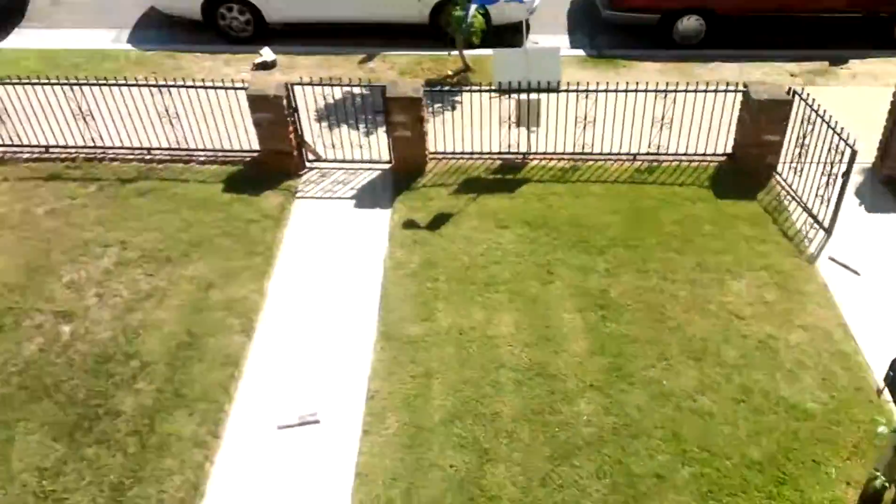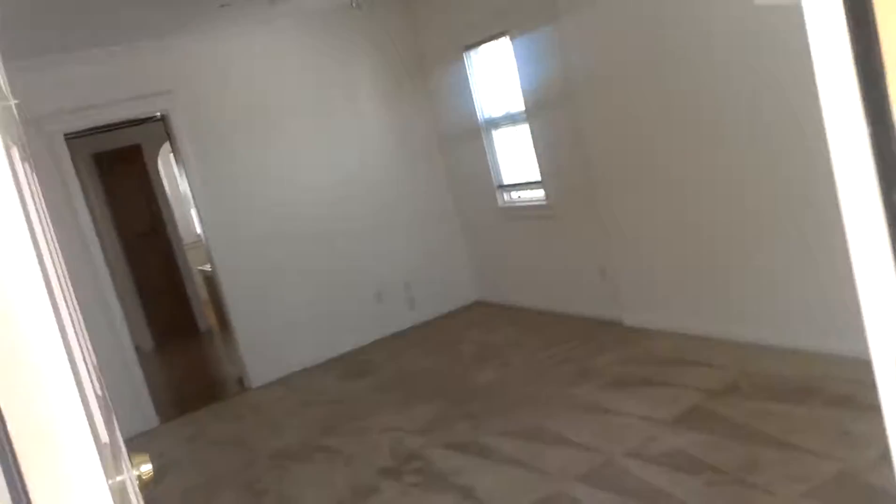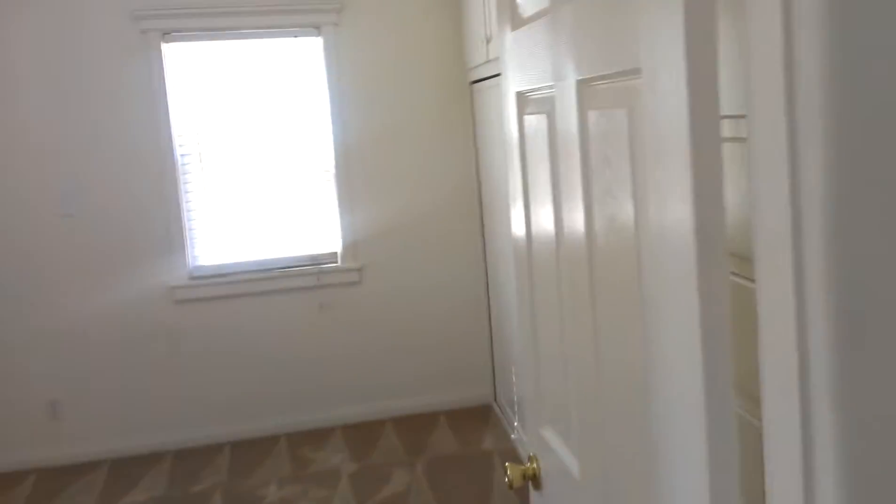Main entrance — there's two: one downstairs over there, and then the main entrance is going up here to the living room. A little squeezy, not too spacious. It is 2,000 square feet total, so it's not too bad.